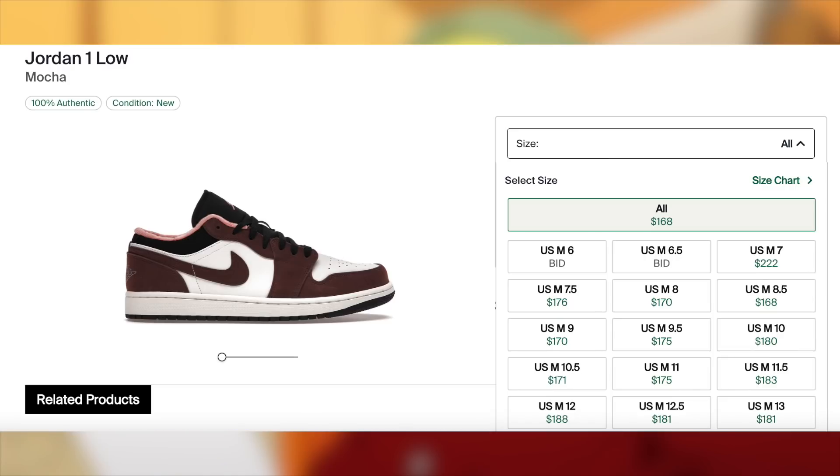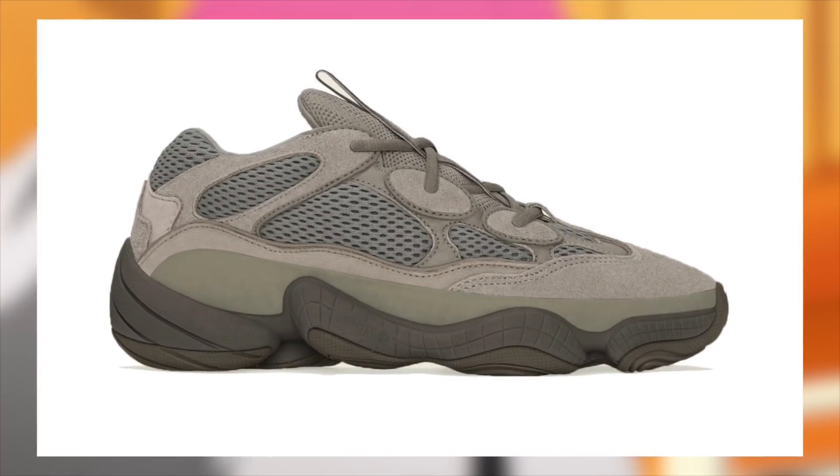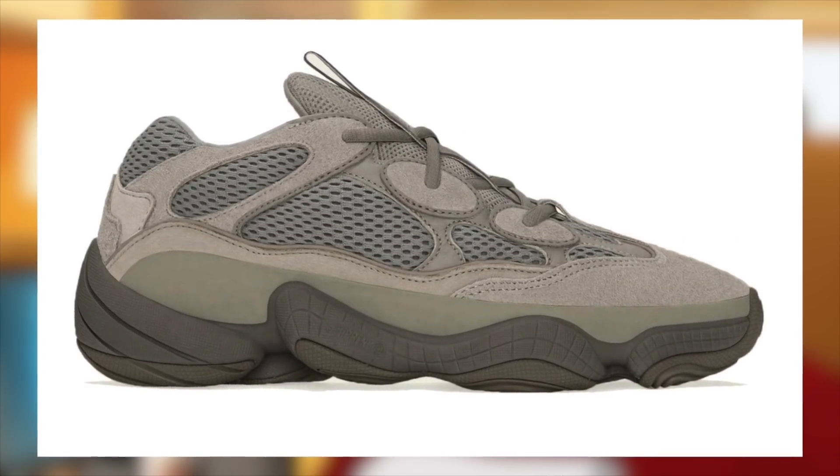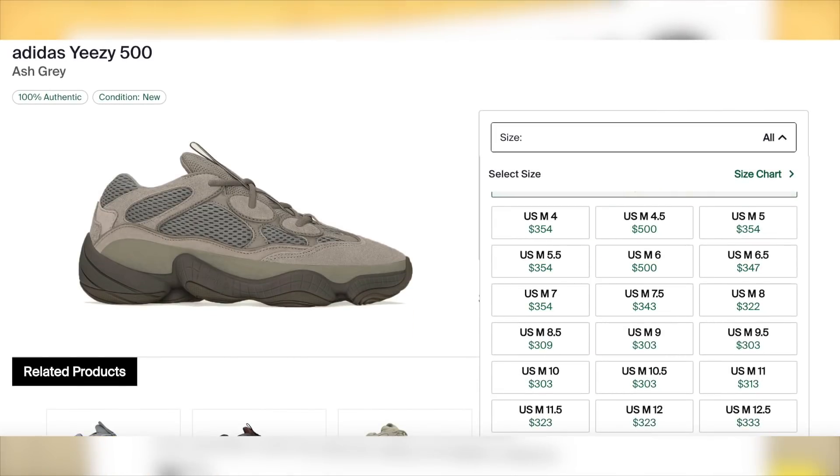Then on the 20th, we should see the Yeezy 500 Ash Gray drop for $200. If not, we should still see them later this month, but the 20th is the expected day at the moment. I'm only expecting about lunch money for these, with sizes under 8 being the best.